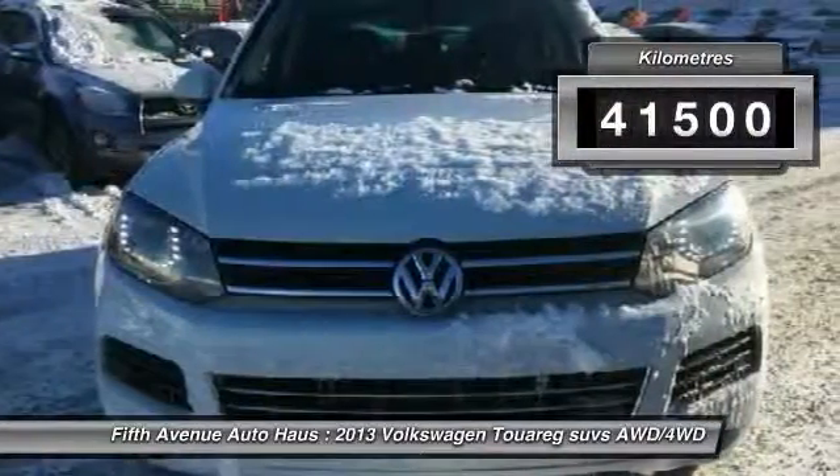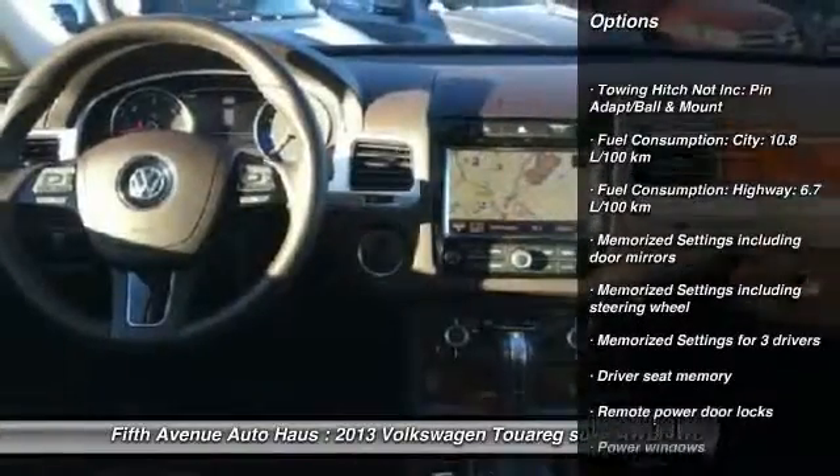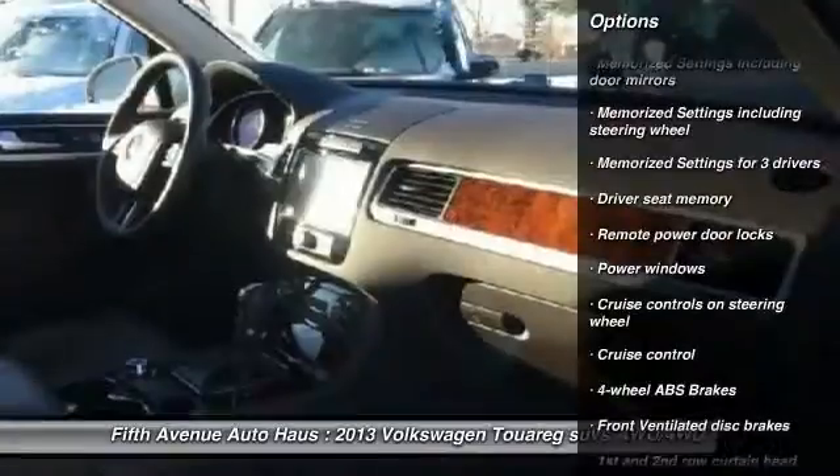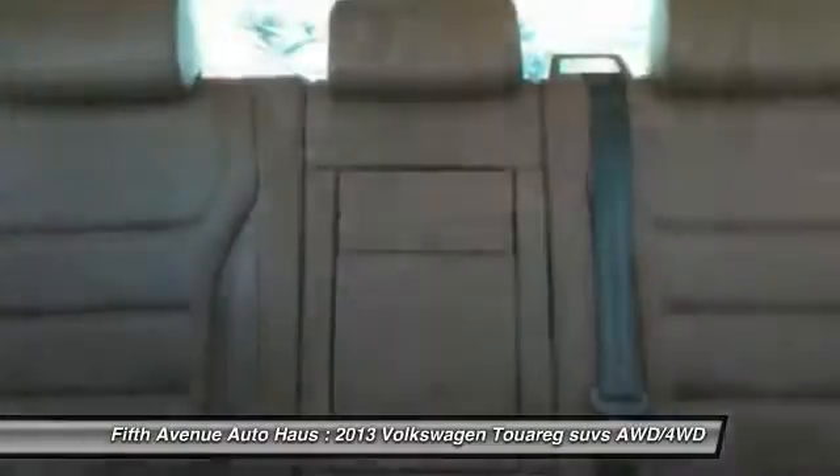This vehicle has less than 50,000 kilometers. Here are some of this vehicle's great options: cruise control, power windows, remote power door locks, passenger airbag, and memorized settings for three drivers.